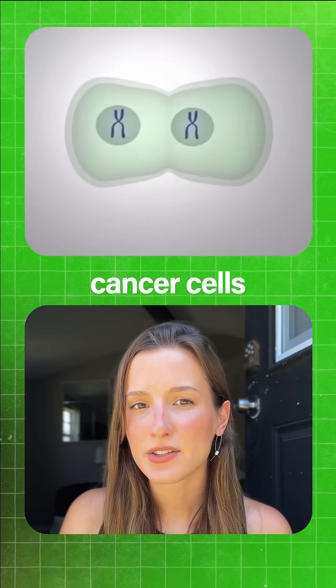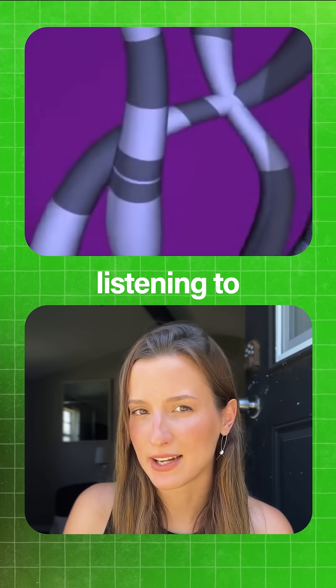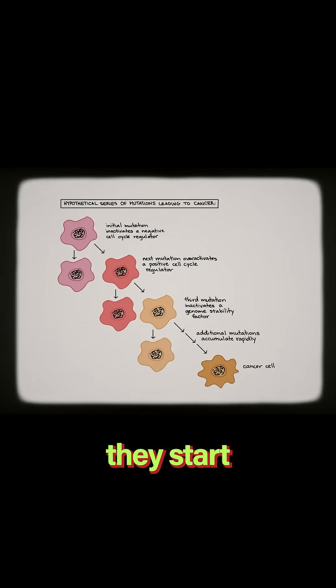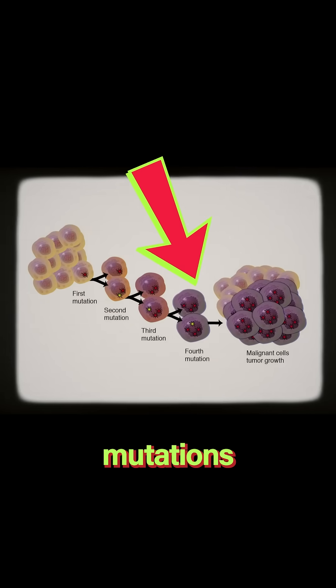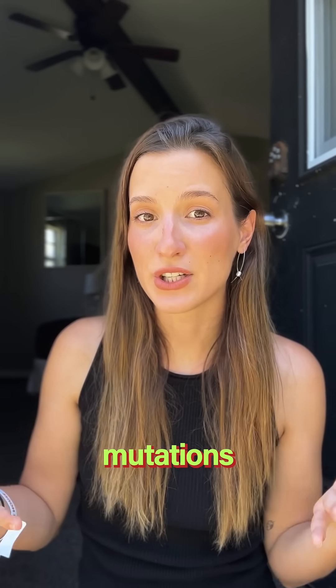If you think about it for a second, cancer cells actually start off as normal cells, but over time they stop listening to the instructions of their DNA. Instead, they start accumulating mutations and follow those faulty instructions instead. By the time we find and analyze cancer cells, they could have accumulated thousands of different mutations, and in many cases it makes them unrecognizable.